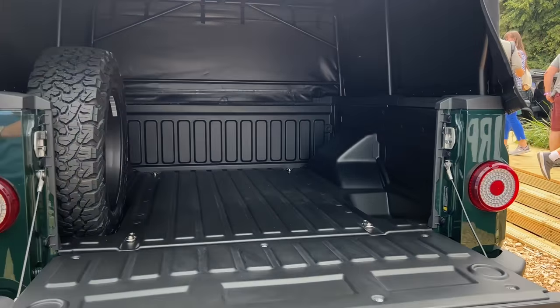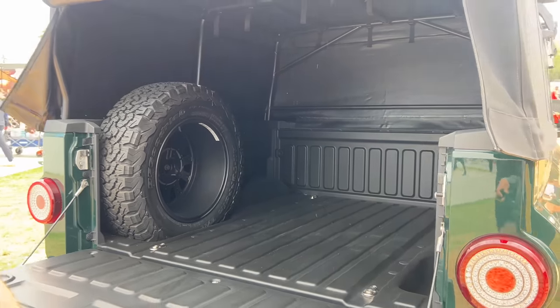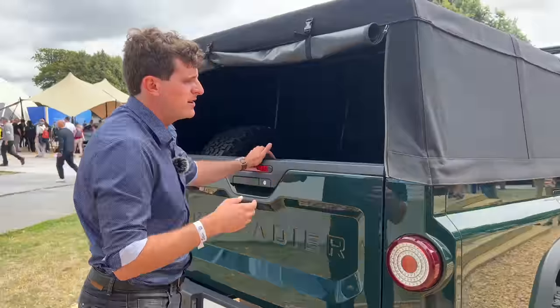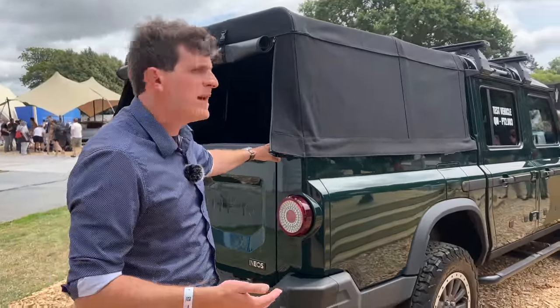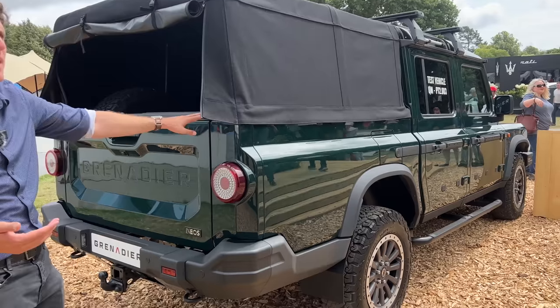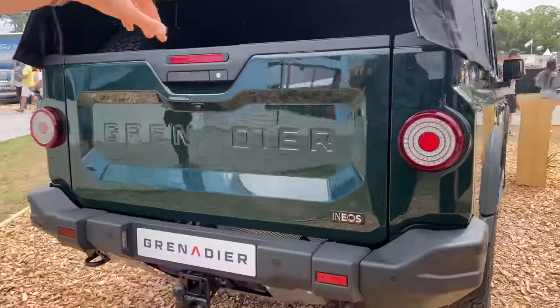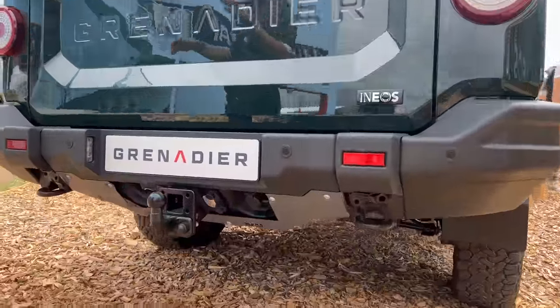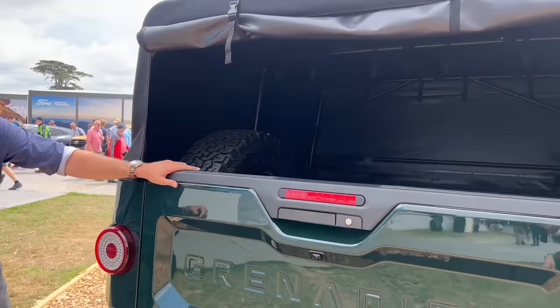The Grenadier is a solid axle four-wheel drive SUV, and the Quartermaster is the new truck version. Compared to the SUV, the frame has been lengthened about 12 inches to make room for a new five-foot bed and tailgate. All the new content is toward the rear of the vehicle.